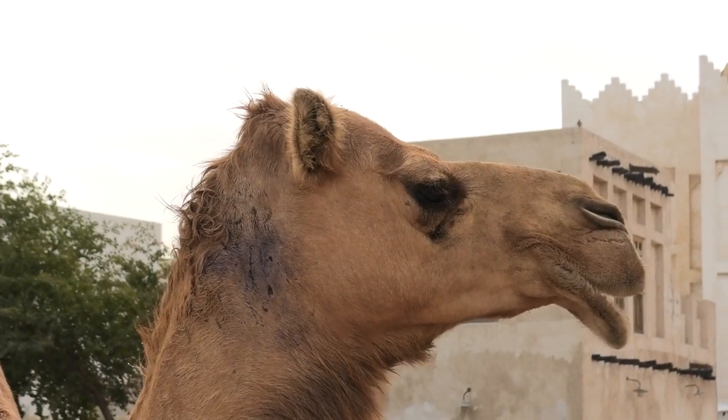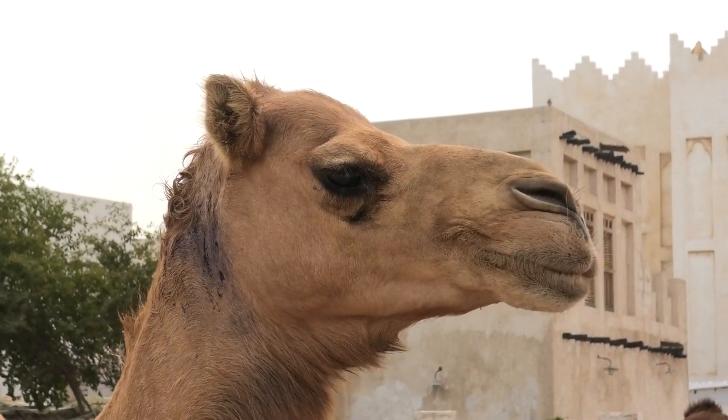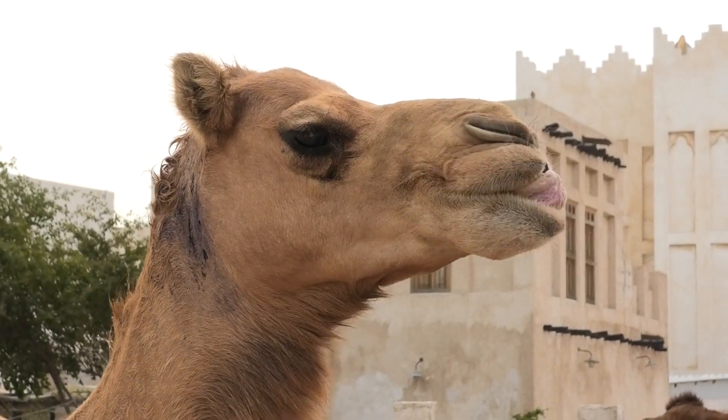Camels typically live for around 40 to 50 years. This can vary depending on factors such as environment and care.